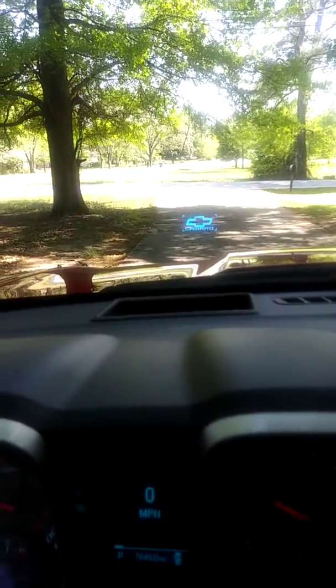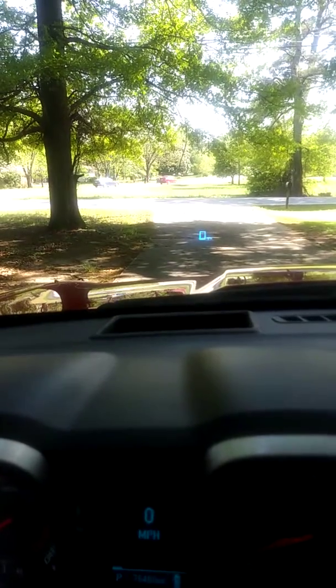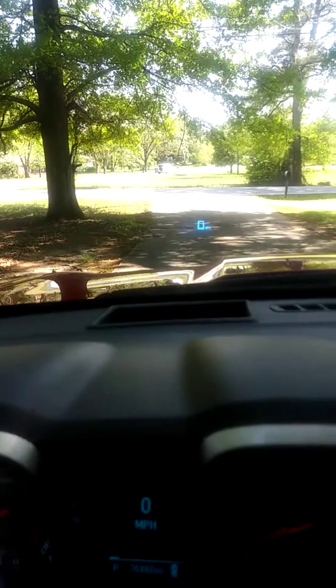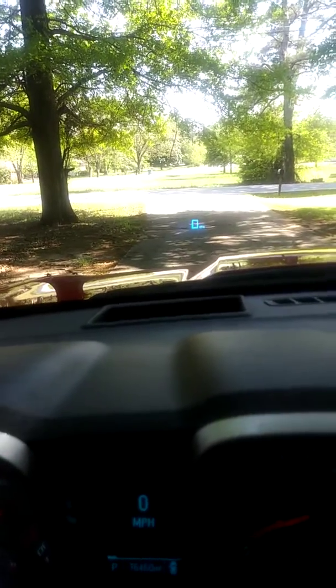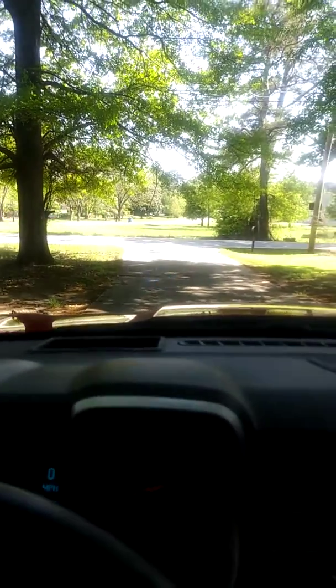It has the heads up display, if you guys can see that. That was one feature I really wanted my RS to have, and it wasn't going to be possible without spending a whole lot of money. But I'm just glad I got that feature in my 2SS.